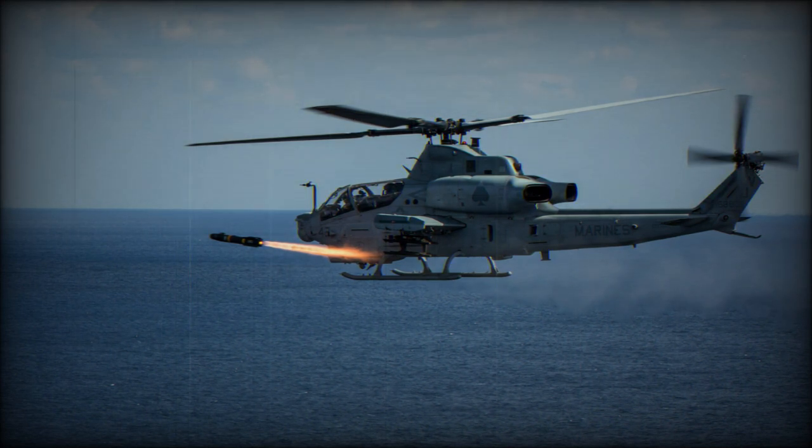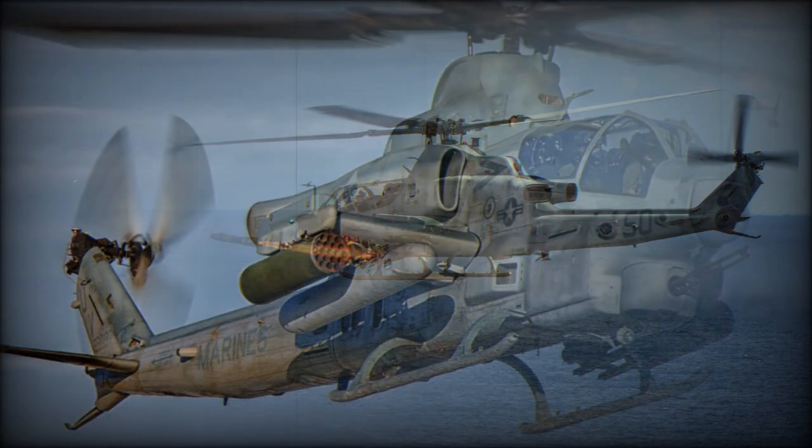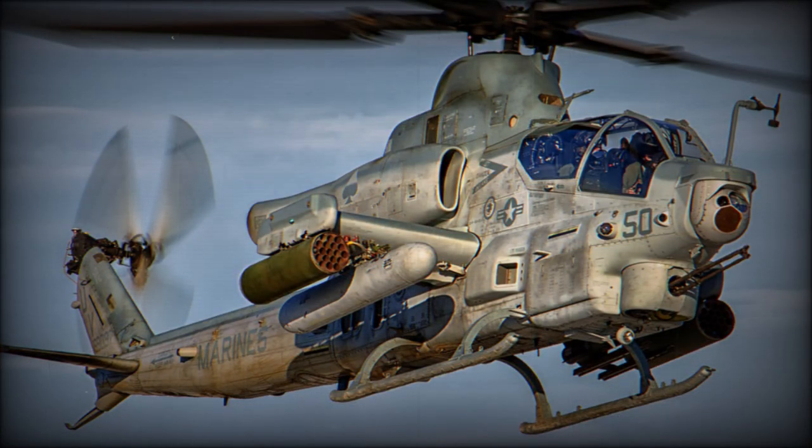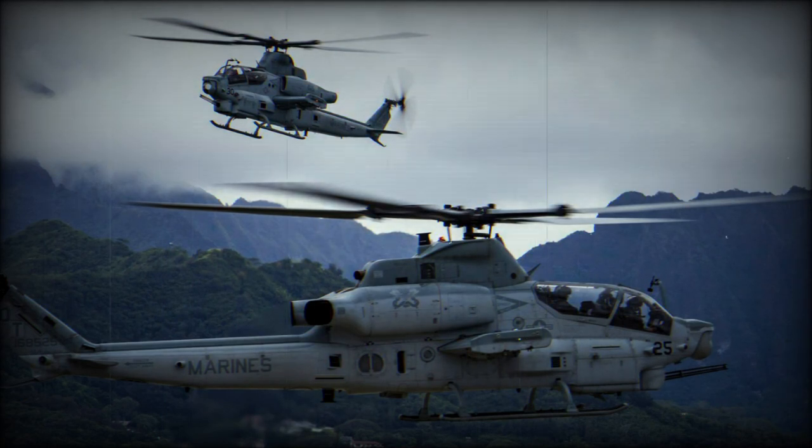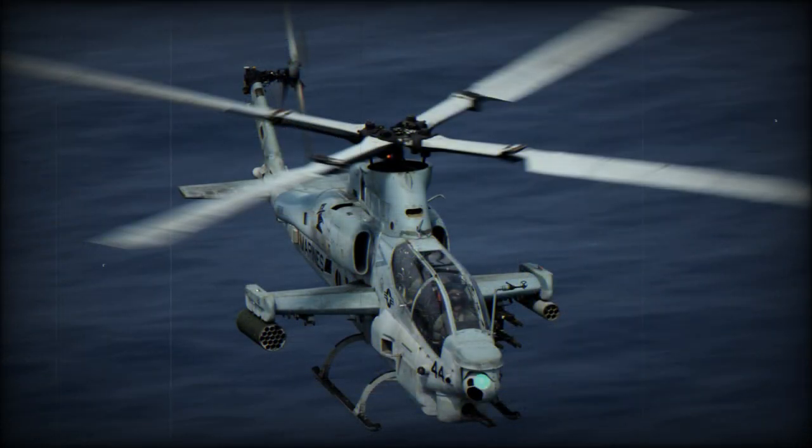A number of improvements were made to the survivability and crashworthiness of the helicopter. It is fitted with an infrared suppression system which covers engine exhausts, laser and radar warning systems, and a radar jammer. It also has a smart countermeasures dispenser with missile warning device. Latest airframe technologies were implemented such as crashworthy seats, energy-absorbing landing gear, self-sealing fuel tanks and fuel systems, and fuel vapor-inerting systems.